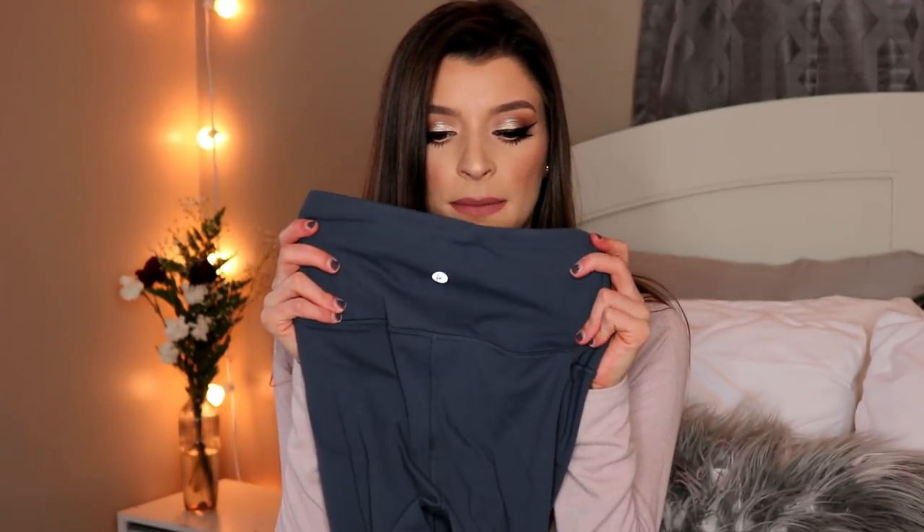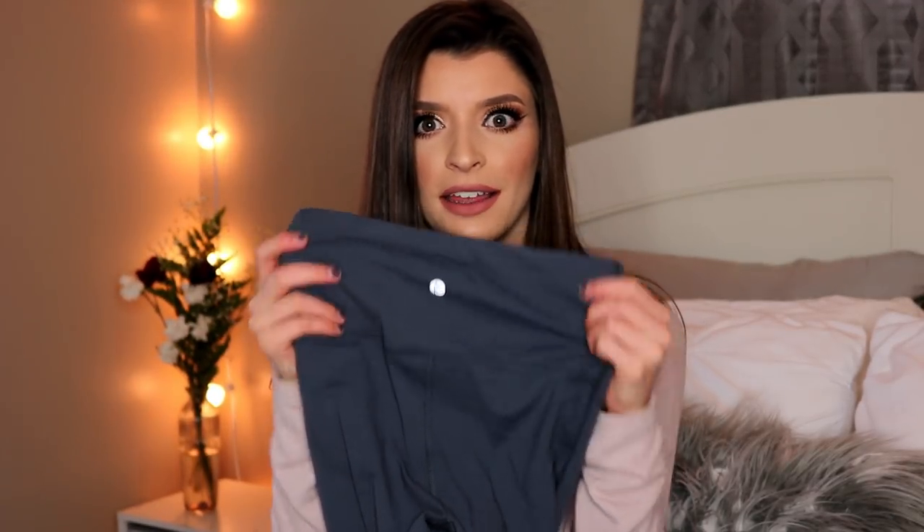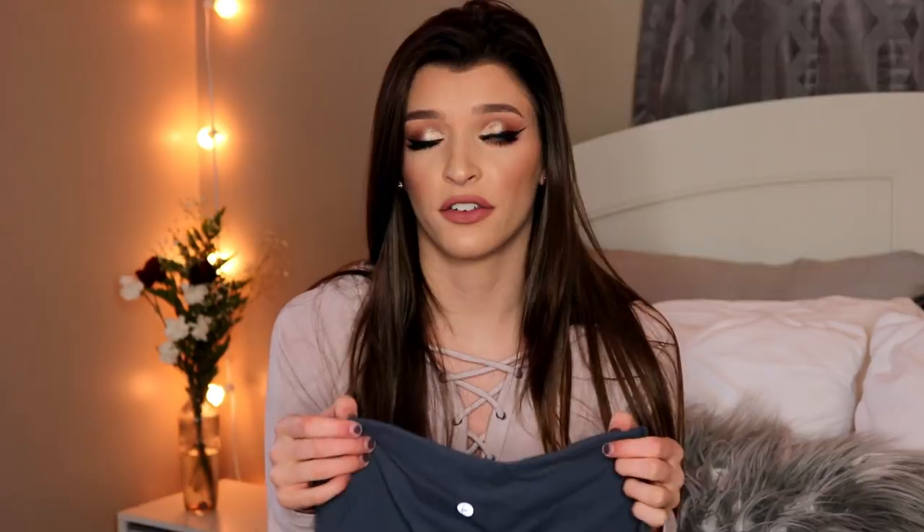I will link everything down below if you're interested. What I've been loving to work out in are these 90 Degree leggings — the logo on the back is like a girl doing a scorpion. These are great alternatives to Lululemons. I do have Lululemon leggings and I love them, but these are a great alternative at such a cheap price. I get mine at Marshall's because they're cheaper and I can find them there.